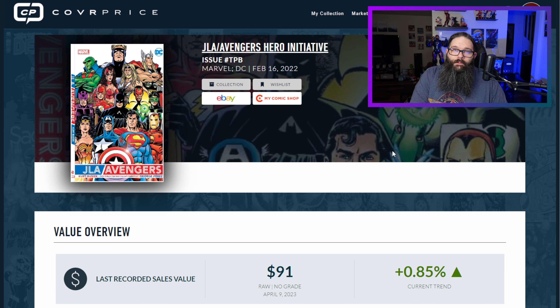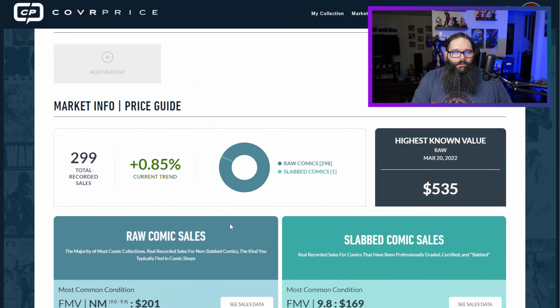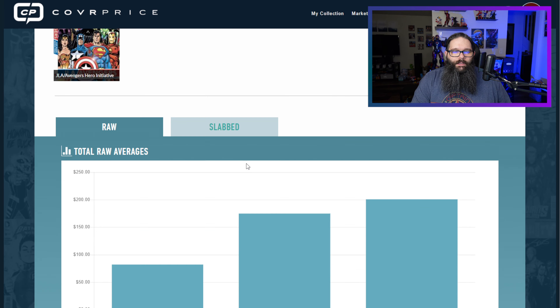Let's move on to the next book on the list, and that's going to be a really special one — the JLA Avengers Hero Initiative Trade Paperback. This was a benefit for George Perez. This one is a little difficult because a lot of these sites actually don't have a listing for it. I tried searching multiple ways and couldn't come up with it. Raw Cover Price says it's an FMV of $201.